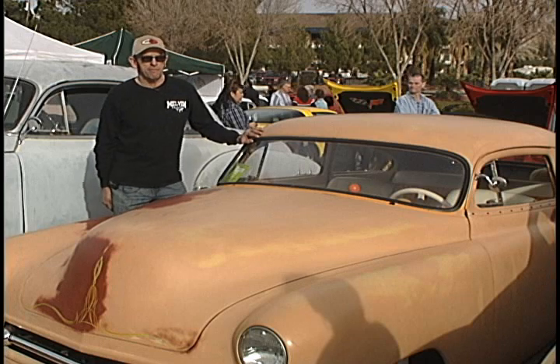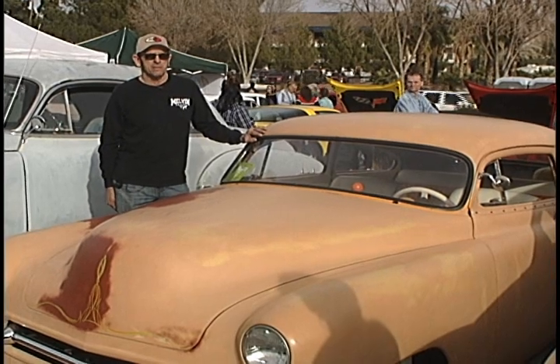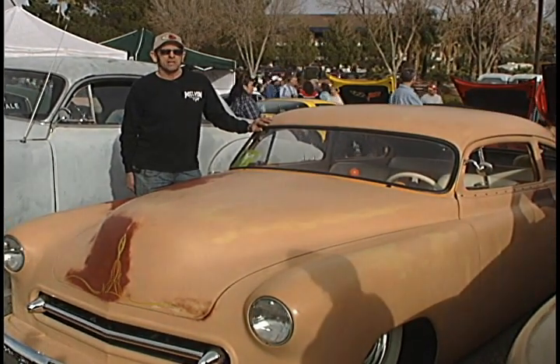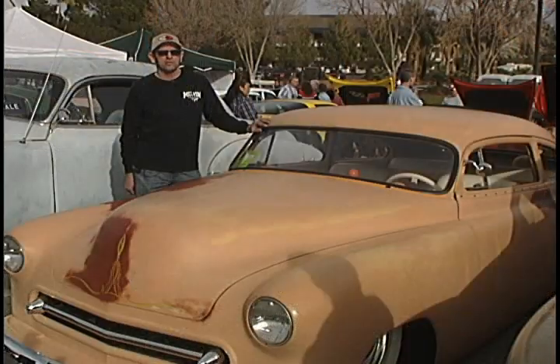The 1950 Chevy Fleetline, chopped three and a half in the front, four and a half in the back. Front fenders are stretched about two inches and the back are about two and a half. The frame has a seat in the back and it's got a Mustang Two front, little 283 with a Turbo 350.